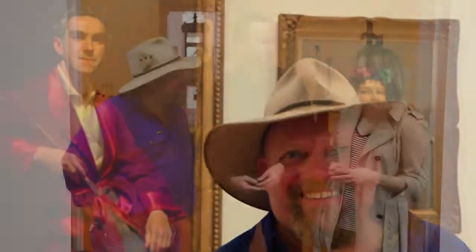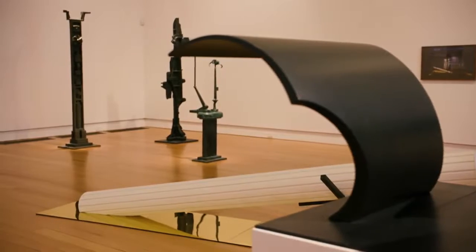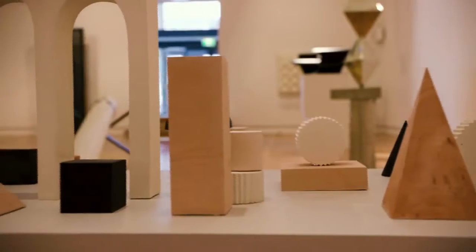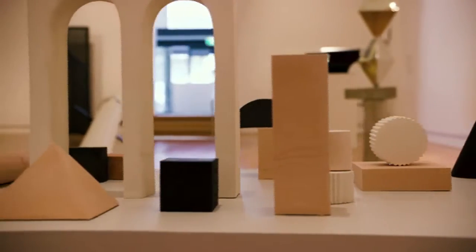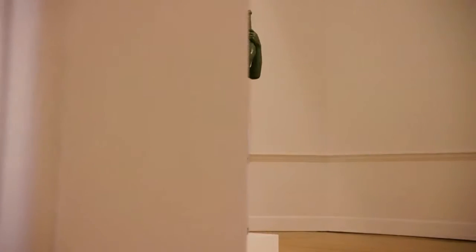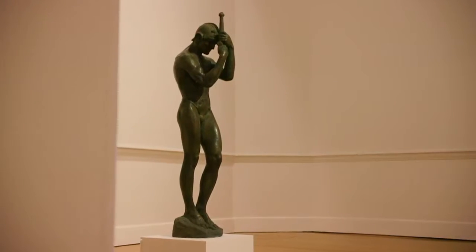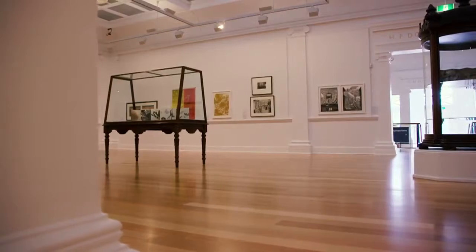Well here we are at the Geelong Gallery. We're joined by Jason, the director. Now what can you tell us about the pieces you've currently got on offer? We have something for everybody here at the moment. We've got paintings from the 1800s right through to the present day. We've got an amazing collection of British painted porcelain which is very popular. We also have an extraordinary collection of Australian printmaking. We have fantastic learning programs for kids and for adults, so there is really something for everybody who wants to visit Geelong Gallery.